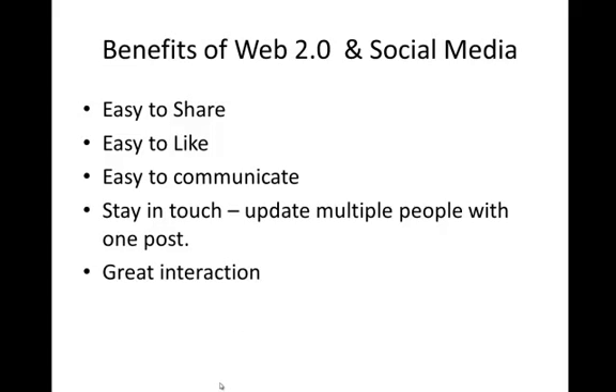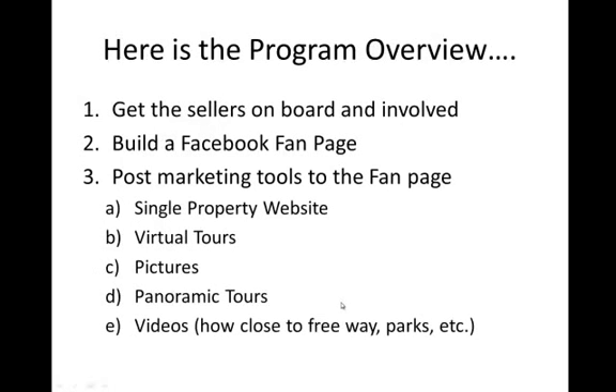Easy to communicate — really killer compared to your standard websites. A website just has information on it, but if you've got a blog and you make a great post or show a funny video, people can get on and repost or comment. You can actually have a communication via your blog, and the same with Facebook. Easy to stay in touch — update multiple people with one post. How easy is it to jump on Facebook and say 'I love the springtime,' and 300 people see that post when they log in? You get to update multiple people at one time. That's the power of social media and tapping into other people's databases.